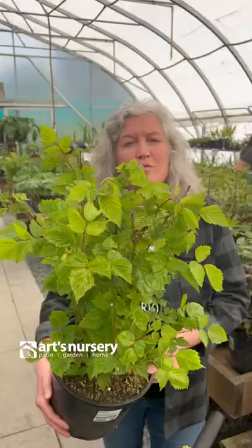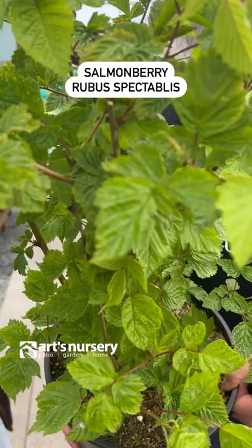Rubus spectabilis, or salmonberry — look forward to these berries every spring. Sun to part shade.